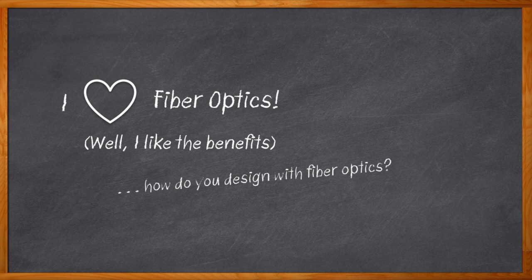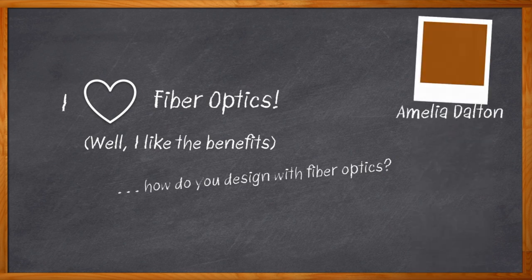Luckily, we're talking about fiber optic technology today. I sure do love my job. Hi, I'm Amelia Dalton, host of Chalk Talk.